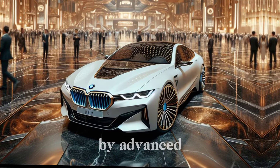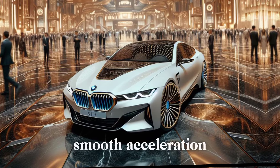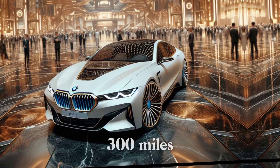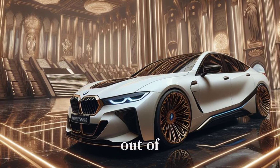The i7 is powered by an advanced electric powertrain, with instant torque and smooth acceleration. With a range of up to 300 miles on a single charge, you can enjoy the thrill of electric driving without worrying about running out of juice.